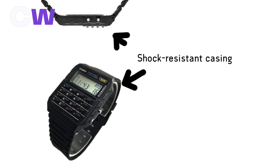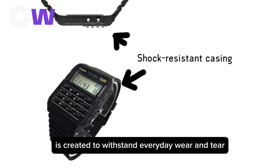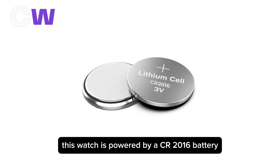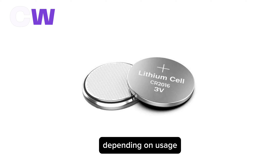The Casio CA53W-1 is created to withstand everyday wear and tear because of its shock-resistant resin case. This watch is powered by a CR2016 battery, which typically offers a lifespan of up to 5 years depending on usage.